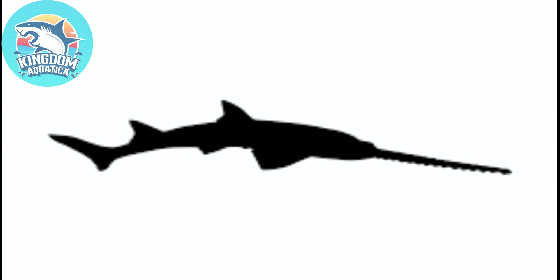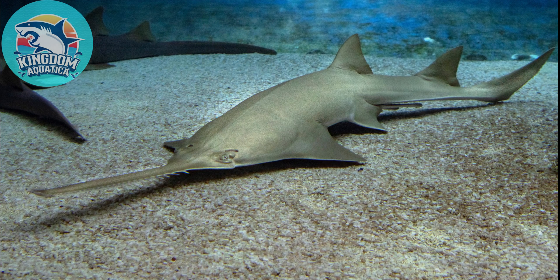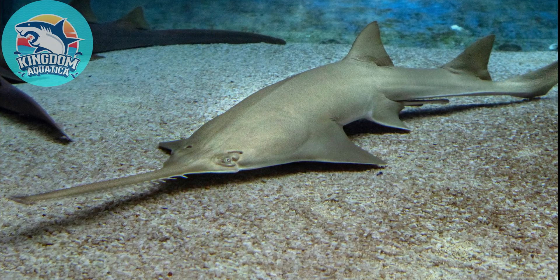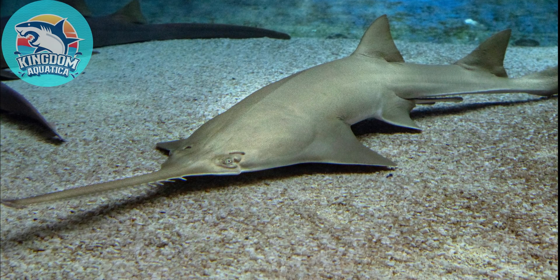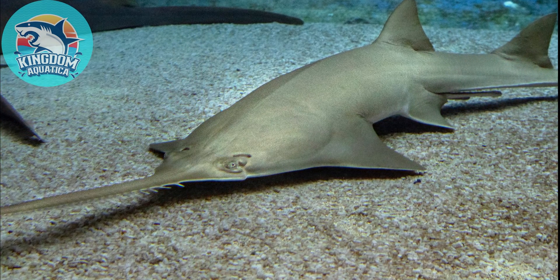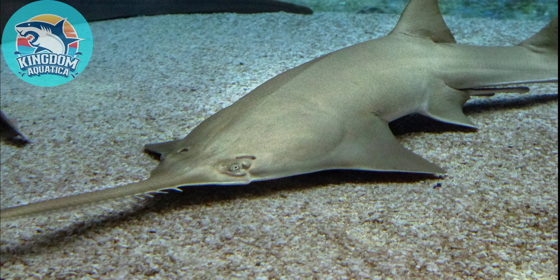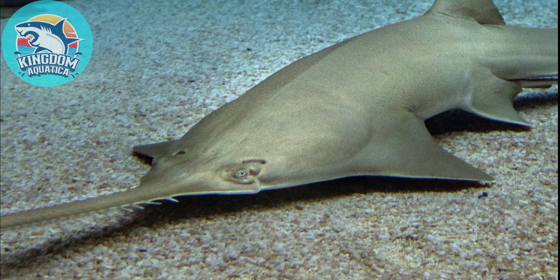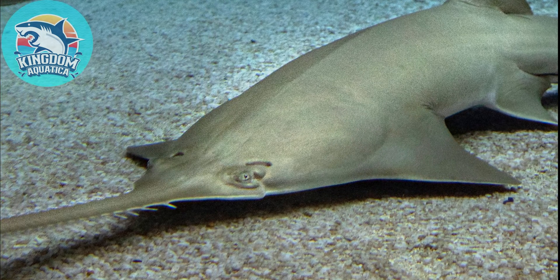Hello sea family, welcome back to Kingdom Aquarica. From last week's episode I asked if anyone can identify the name of this sea monster. If you said it's a sawfish, then you are right! For today's episode we will be talking about 10 facts about the sawfish, also known as the carpenter shark. Sawfish have a long narrow snout lined with sharp teeth resembling a saw, called a rostrum. Sawfish are found worldwide in tropical and subtropical waters. They are critically endangered, and the maximum length of a sawfish is believed to be 24 feet.